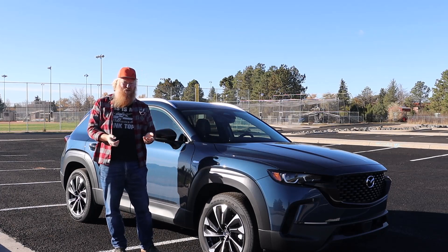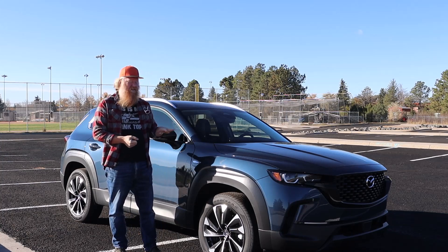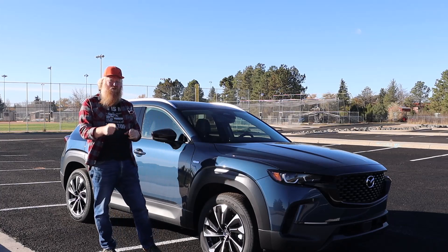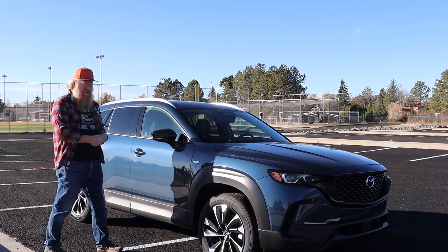They did a very good job maximizing the fuel economy without killing the Mazda feel. Mazda's fun to drive — they're known for that, known for feeling good on the road. This has all of that; they didn't change any of it. Very good job there.